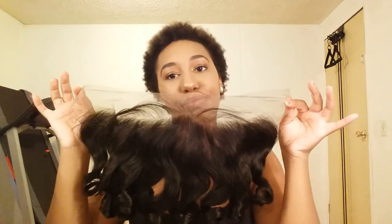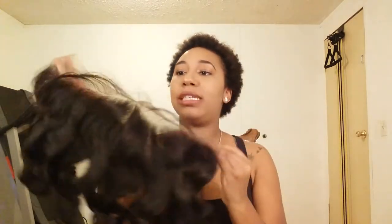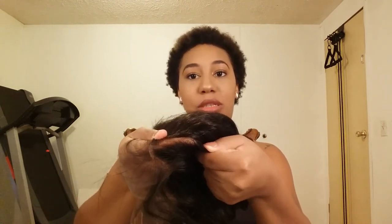Now let's get into the pre-plucked frontal. Look at this — no plucking, I will not be doing any plucking! I can't wait to make this wig. It comes with the little baby hairs and it's not thick at all. If I part it like this, this wig is about to be bomb.